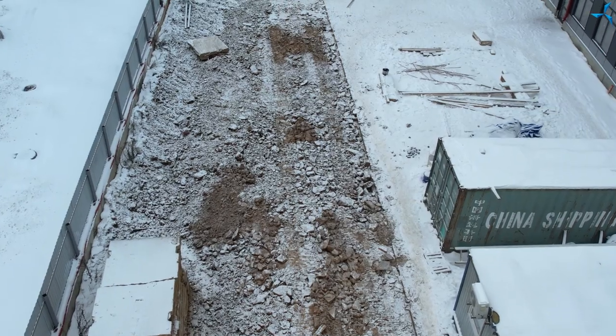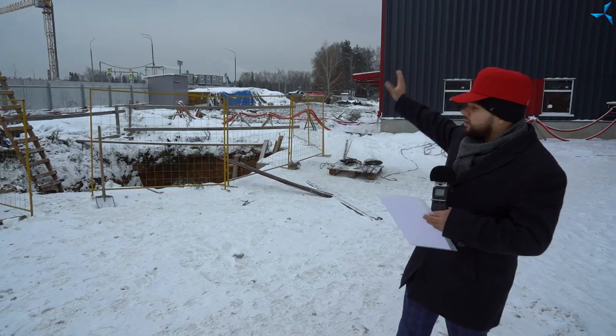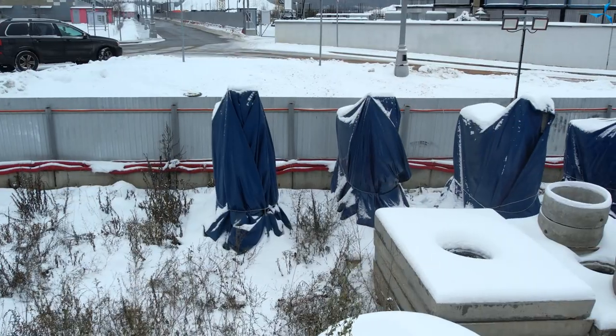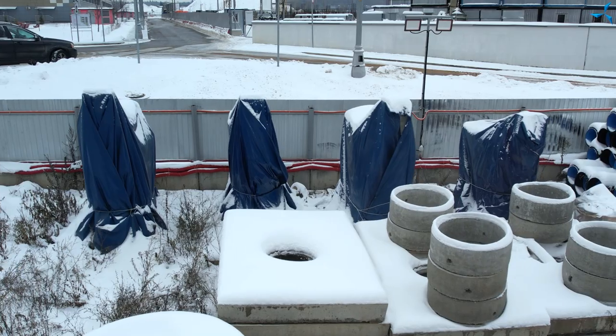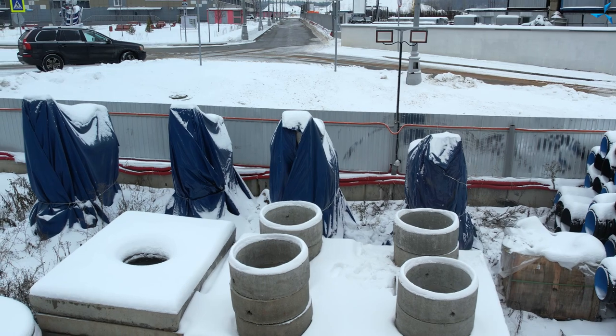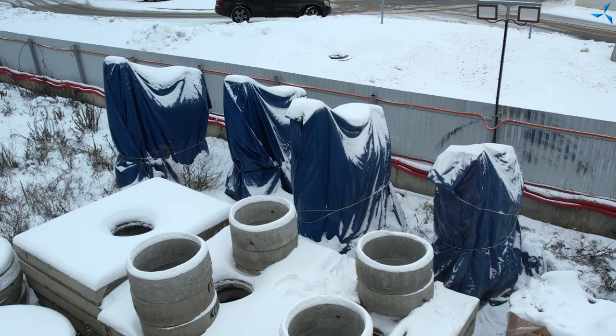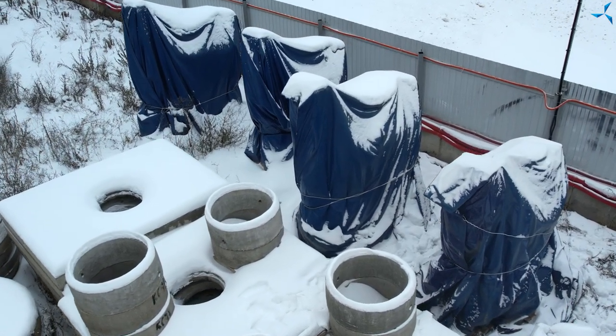Behind me there is the pit we have already mentioned. And somewhere far away you can see blue structures in the background — they are transformers. Very soon these transformers will be installed inside the building. To do that, it was important to prepare a temporary road for that process. But now the soil is frozen, there is no mud. A manipulator crane can approach and move it inside the building.